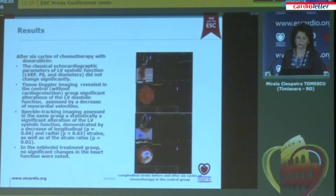After six cycles of chemotherapy with doxorubicin, the classical echocardiographic parameters of left ventricular systolic function — ejection fraction, shortening fraction, and left ventricular diameters — did not change significantly. However, tissue Doppler imaging revealed in the control group significant alterations of left ventricular diastolic function, assessed by a decrease in early diastolic myocardial velocities. Speckle tracking imaging also demonstrated a significant alteration of systolic left ventricular function by a reduction in strains and strain rates of the left ventricle.